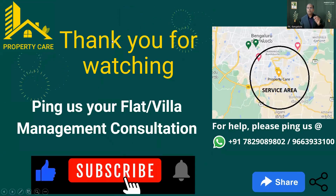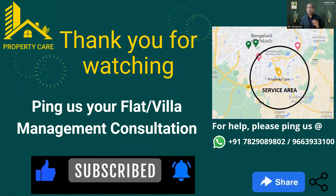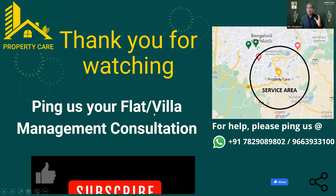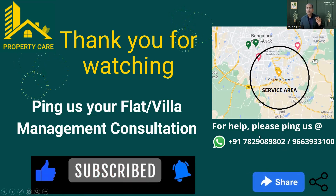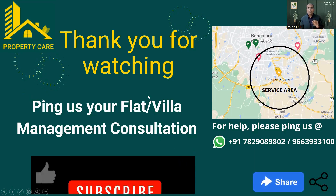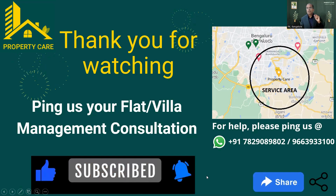Thank you for watching. I hope this gives a good understanding about renting from a remote location. If you have any queries or need help, please ping us on the contact number on the last slide — we will help you solve your problems. If you liked this video, please give a thumbs up, subscribe, and click the bell icon for future videos. Thank you. Bye bye.